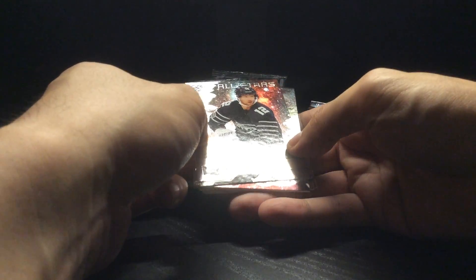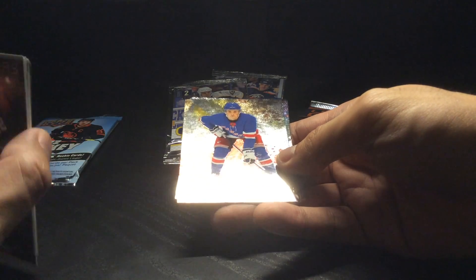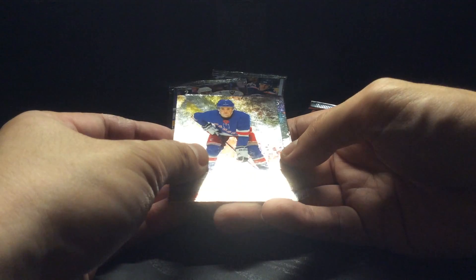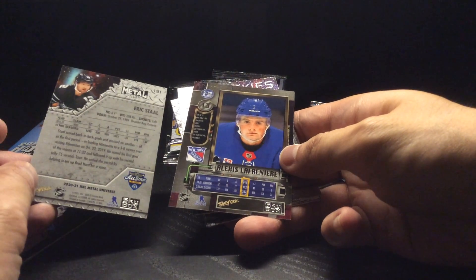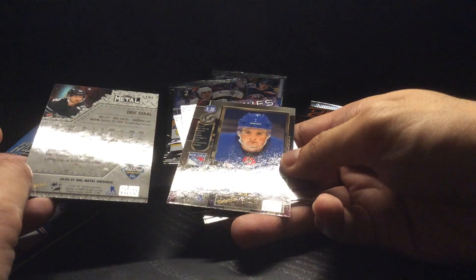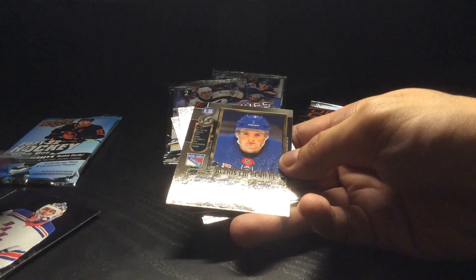Then here's where the non-base hits come in. I got Eric Stahl from the Minnesota Wild. And then the Lafreniere Metal Universe — the backs of the Metal Universe cards are very different than the regular base cards.